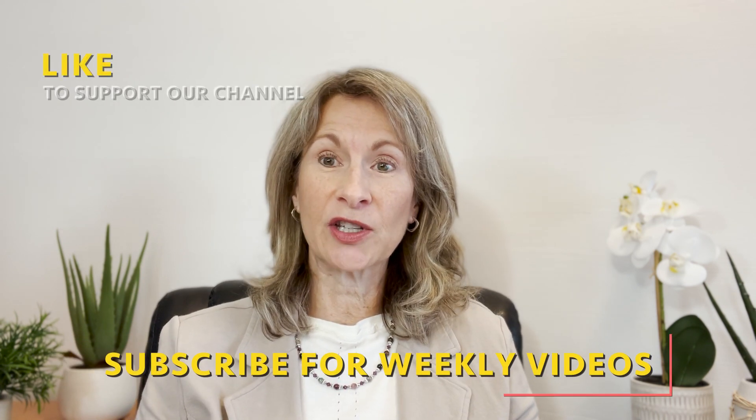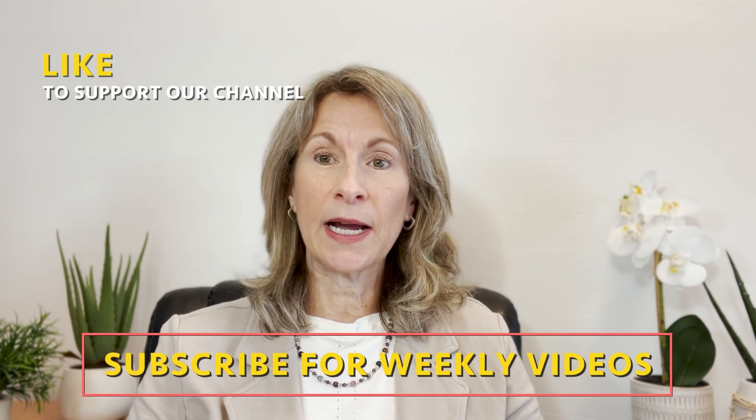Welcome back to College Conversations. I'm Dr. Fedor and I help you navigate college. Please remember to hit subscribe and like and share this video with other students who might also need the same advice. Today I'm going to be talking to you about degree plans.